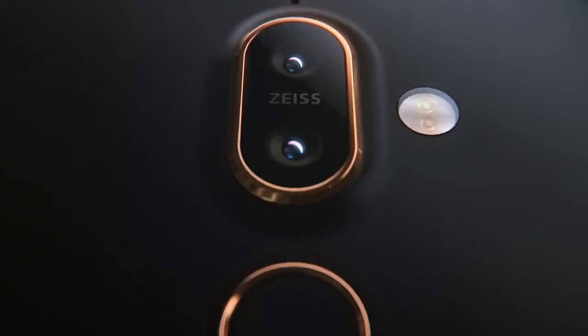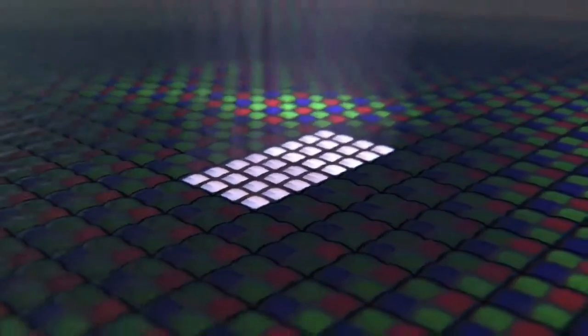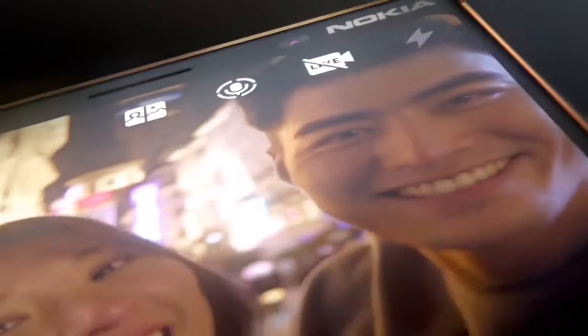Three ultra-sensitive cameras with Zeiss Optics capture every detail, front and back. They are smart enough to adjust to even the most challenging conditions, capturing your special moments in low light or streaming them to the world via DualSight.